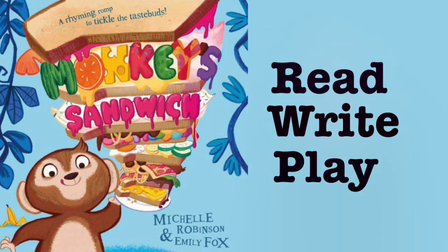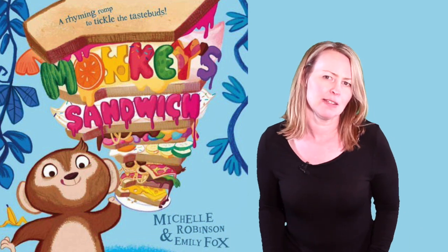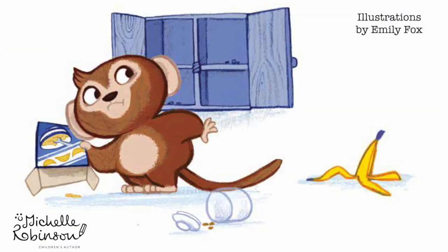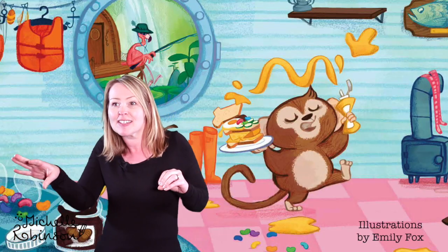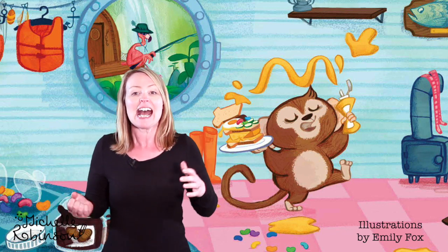In Monkey's Sandwich, monkey wakes up very early in the morning before all of his animal friends and before the shops are open. His cupboards are bare and he's hungry, so he wonders if his friends would mind if he snuck into their kitchens and borrowed some of their food. That's exactly what he does — he sneaks a little bit from Elephant, a little bit from Flamingo, and a little bit from Yak.